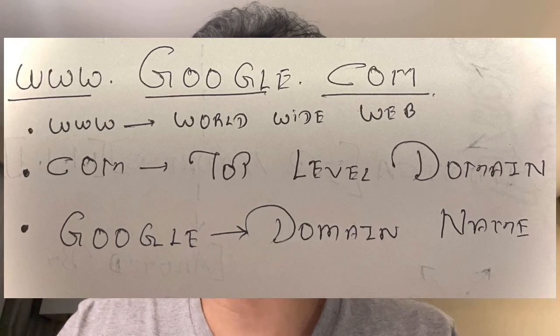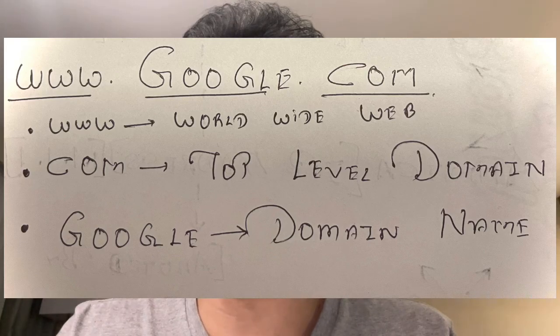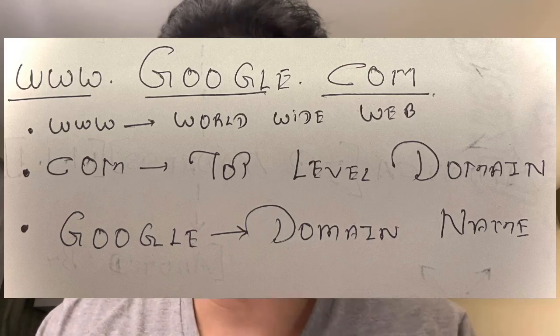What happens when you type www.google.com? 'www' stands for World Wide Web, which refers to your internet. The middle part, 'google', is called or referred to as the domain name, and the third part, '.com', is referred to as the top level domain. Let's see how this particular page gets accessed.